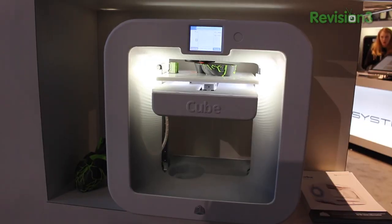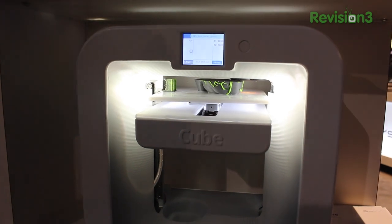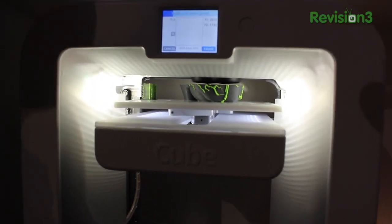Had to move because some company over here is playing really loud music. But the Sense blew my mind — just how easy it was to use and how quick you could do it. You could have a 3D printed model of yourself within a few minutes. The printer is under $1,000; I don't know the exact price point yet because they haven't announced that, but still, $1,000 for a really good high-definition 3D printer.